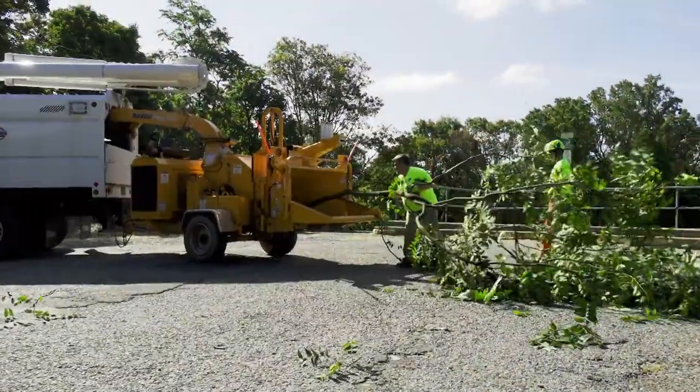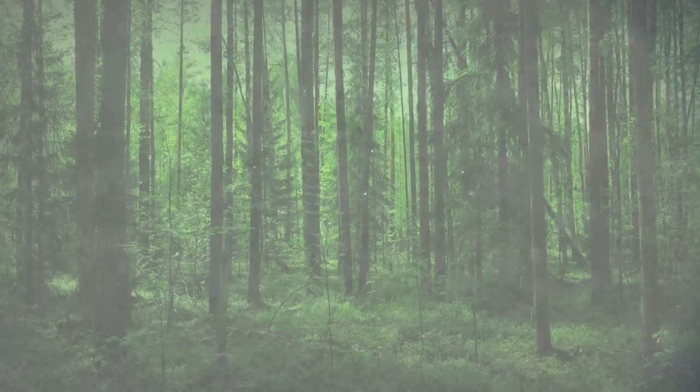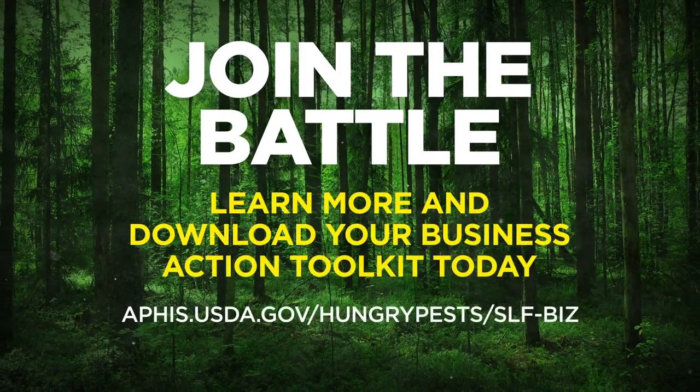All of us, from truck dispatchers and delivery drivers to lawn care specialists and utility technicians, can help stop the spread of this bad bug. Join the battle, learn more, and download your business action toolkit today.